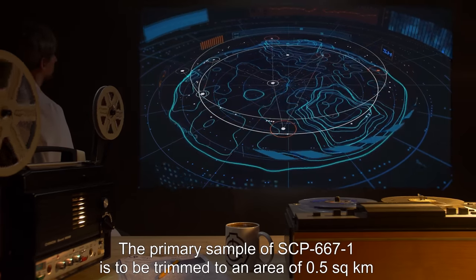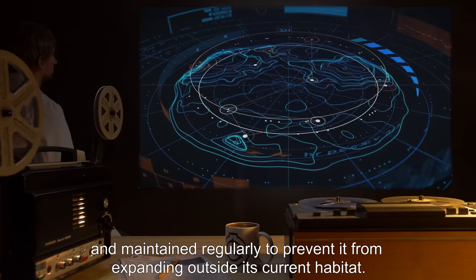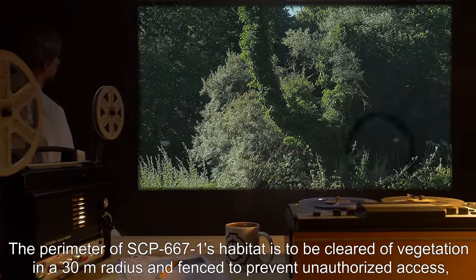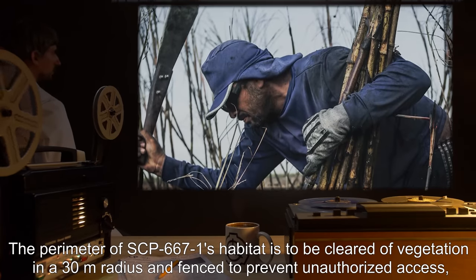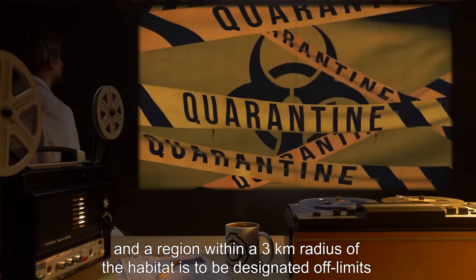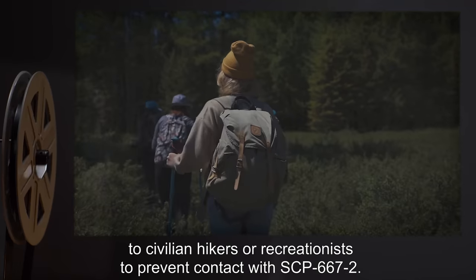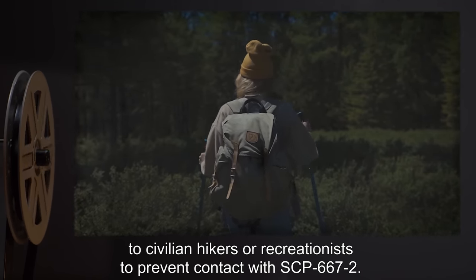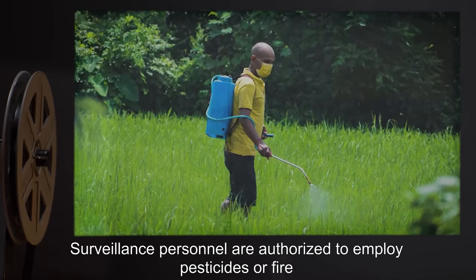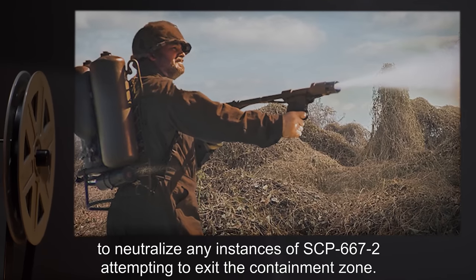The primary sample of SCP-667-1 is to be trimmed to an area of 0.5 square kilometers and maintained regularly to prevent it from expanding outside its current habitat. The perimeter of SCP-667-1's habitat is to be cleared of vegetation in a 30-meter radius and fenced to prevent unauthorized access, and a region within a 3-kilometer radius is to be designated off-limits to civilian hikers or recreationists to prevent contact with SCP-667-2. Surveillance personnel are authorized to employ pesticides or fire to neutralize any instances of SCP-667-2 attempting to exit the containment zone.